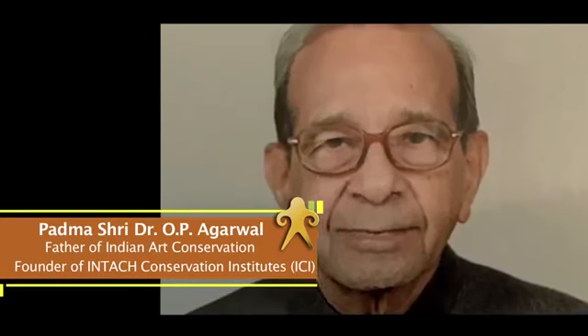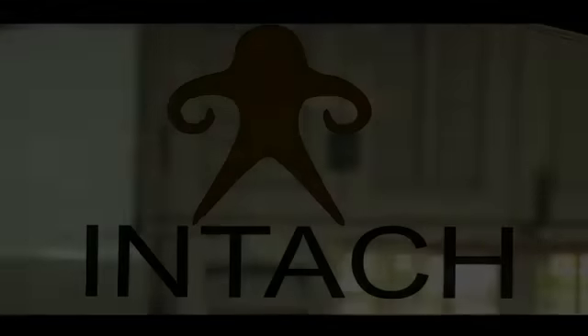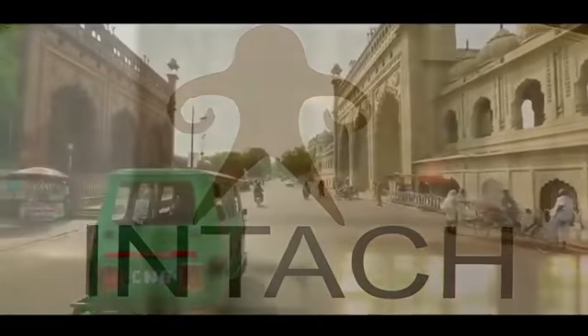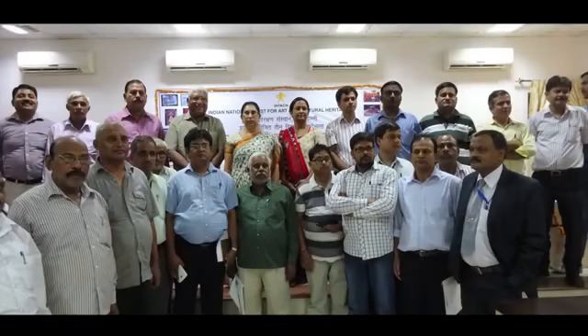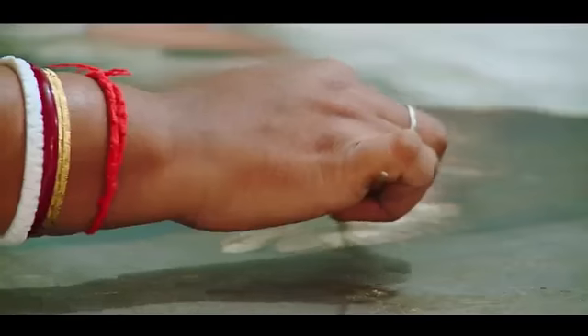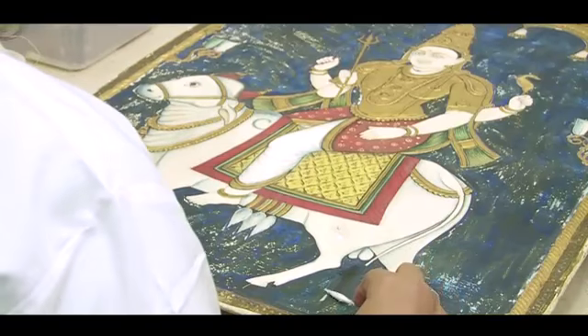We give credit to Dr. O.P. Agarwal, who pioneered the movement of conservation in the country and established various conservation centres across India. The first INTACH art conservation centre was established in Lucknow in 1985. Over a period of time, a network of conservation centres has been established in different parts of India, functioning collectively as the INTACH Conservation Institutes.